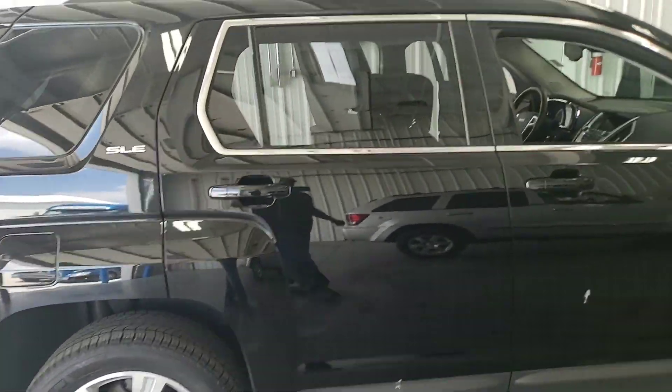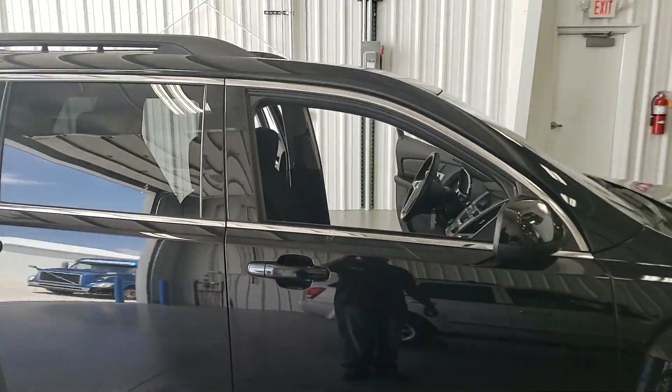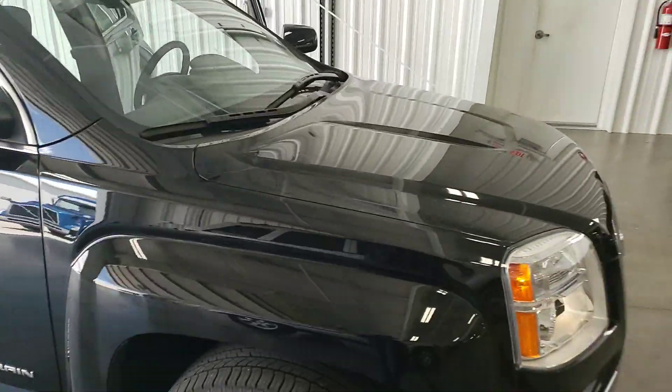No dents or dings. It's black — black is beautiful once it's clean. Very good looking car.